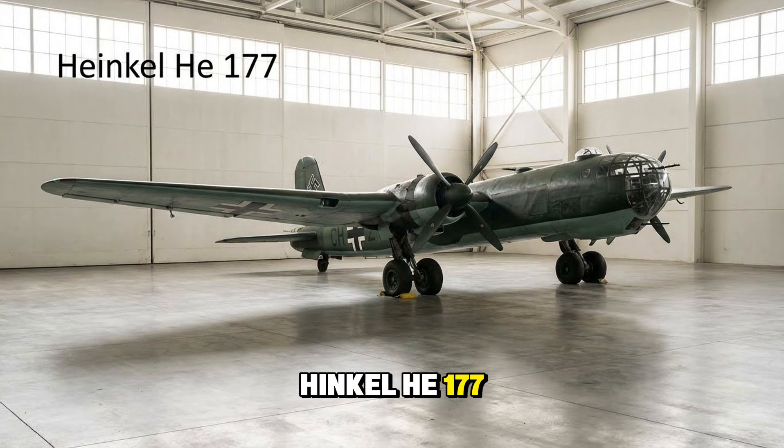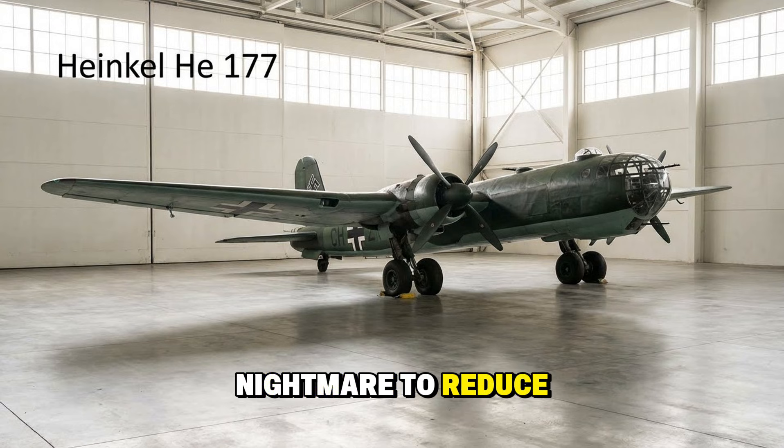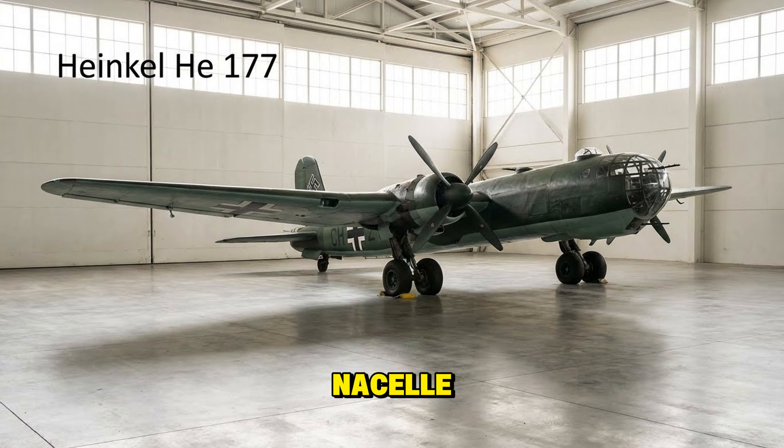The Heinkel He 177, the Greif or Griffin — Germany's only attempt at a heavy, long-range strategic bomber. It was a nightmare. To reduce drag, designers coupled two engines into one nacelle, which caused endless overheating issues. Crews called it the 'flying fireworks' because it had a nasty habit of catching fire in midair.